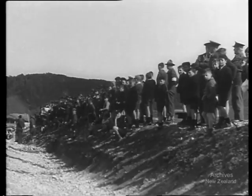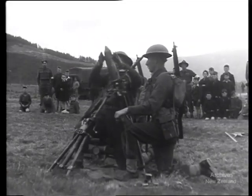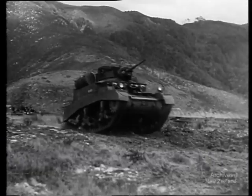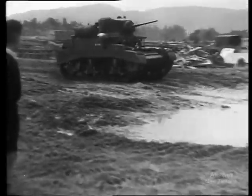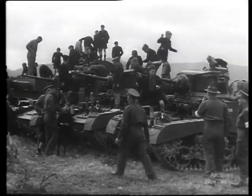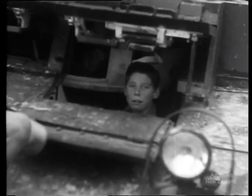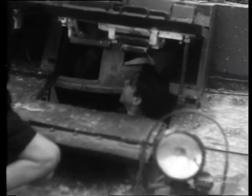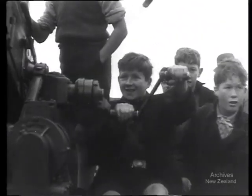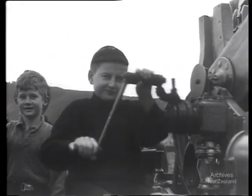School holidays bring a real wartime outing to these boys at a New Zealand camp — sons of soldiers who are today the guests of soldiers. They are treated to a sight of the weapons their fathers are fighting with. They take every chance of learning all the ins and outs, and they'll especially remember the kick they get out of firing the guns themselves.